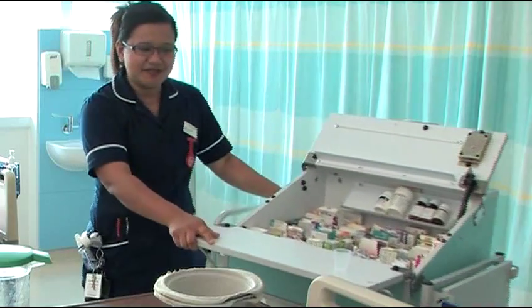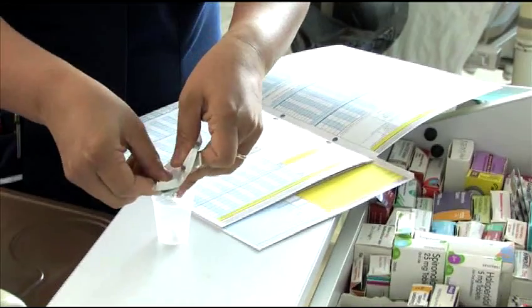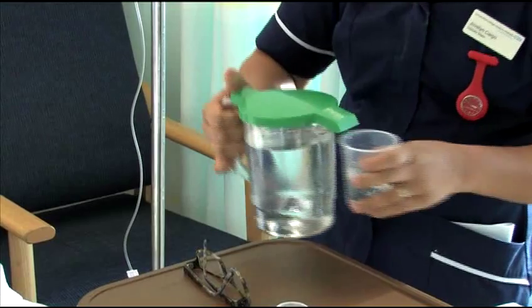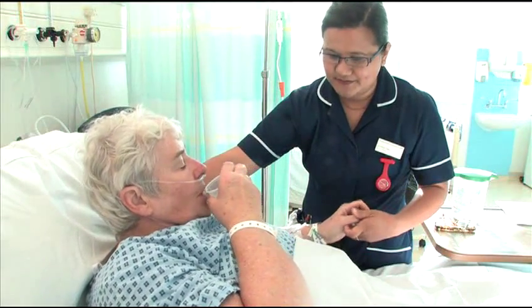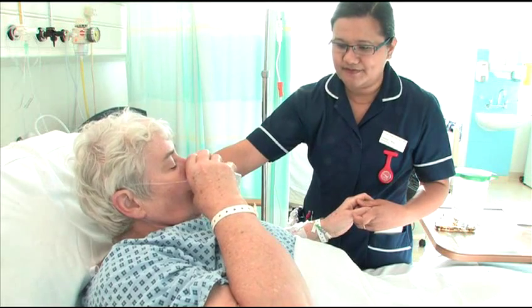Pain after an operation can be expected and the pain relief you discussed beforehand will be in place. This could be self-administered medication through a drip or tablets, patches or injections given by the nurses.